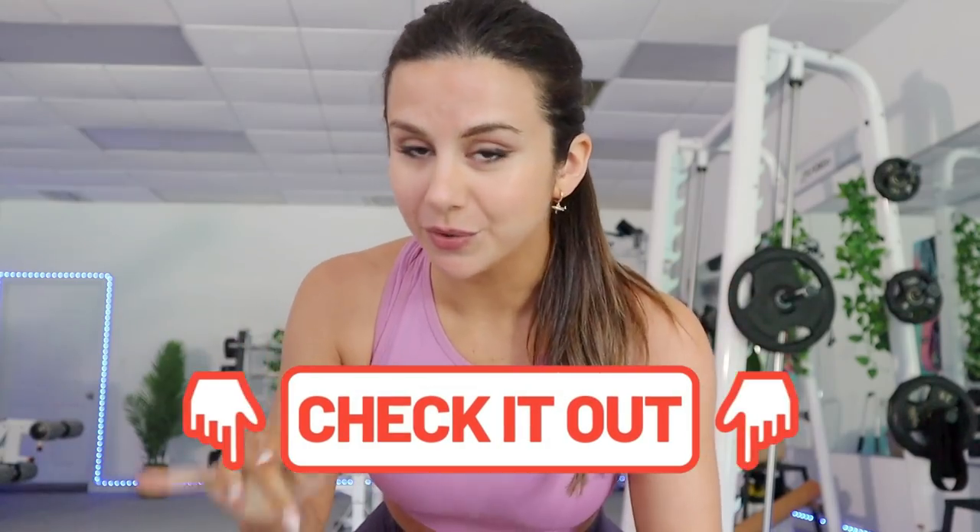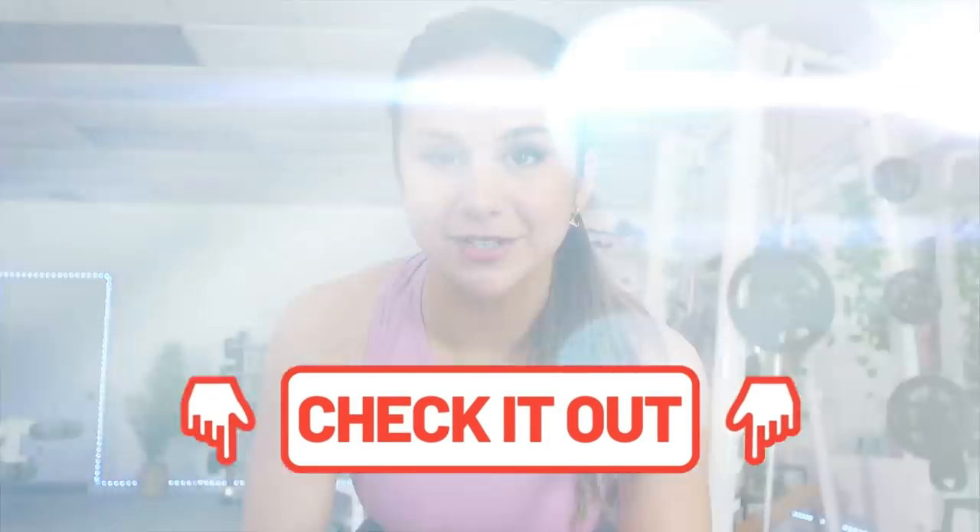Some housekeeping before we get started: first and foremost, thank you so much to Gymshark for sponsoring today's video. Number two, my Canadian babes — I know this collection has yet to drop on your site, so stay tuned and keep up with my Instagram stories because I'll announce it the second it does. And lastly, everything you see in today's video will be linked down below for easy access.